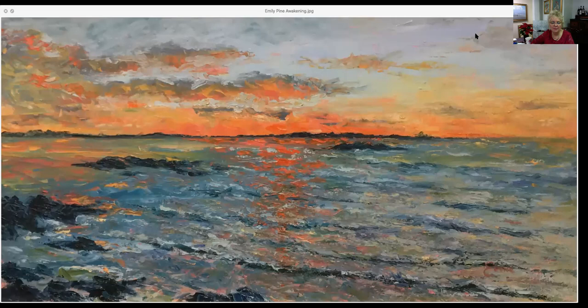This one by Emily Pine is also called Awakening, and this is a 12 by 24. She told me right before the sun comes up, the colors that hit the horizon at the ocean can be pretty spectacular. We have a sky filled with some clouds and the ocean is just quietly rolling in. This 12 by 24 is $750.